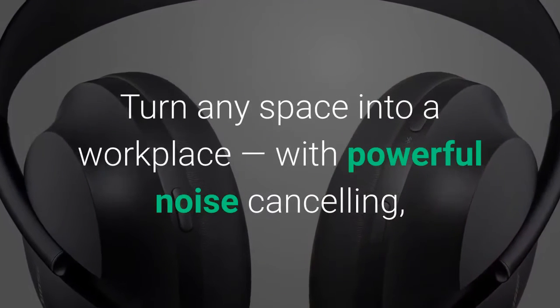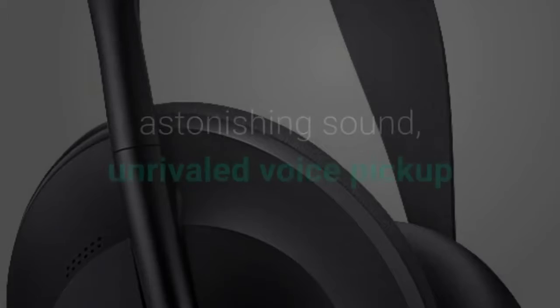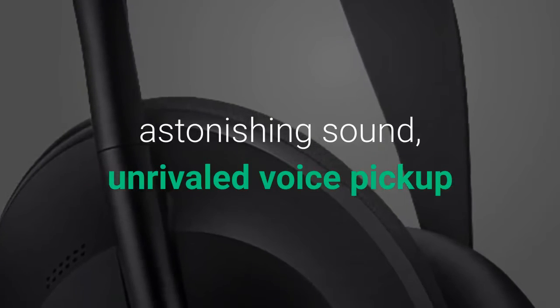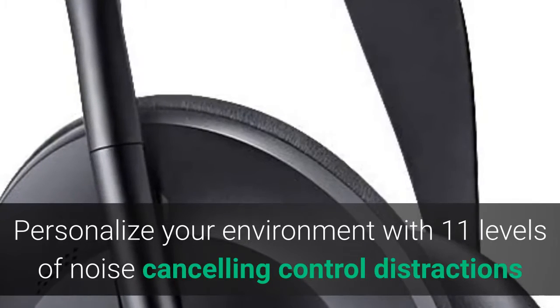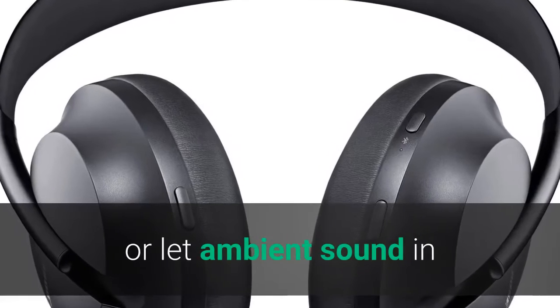Turn any space into a workplace, with powerful noise cancelling, astonishing sound, and unrivaled voice pickup. Personalize your environment with 11 levels of noise cancelling control — reduce distractions or let ambient sound in.